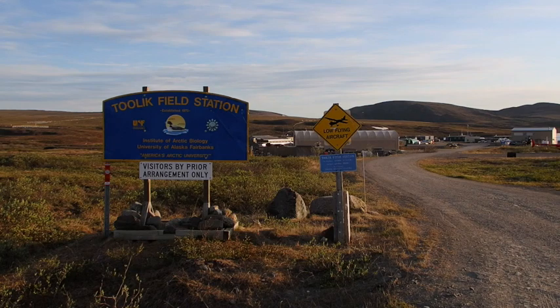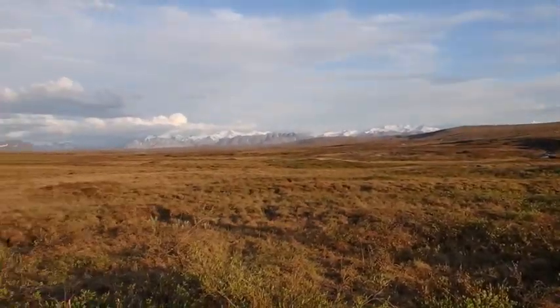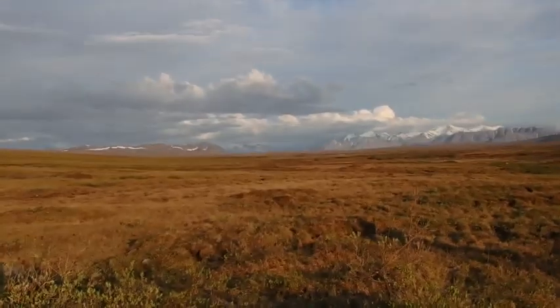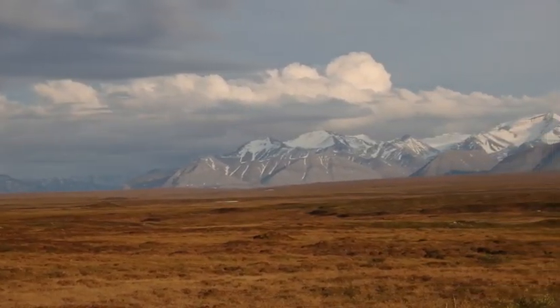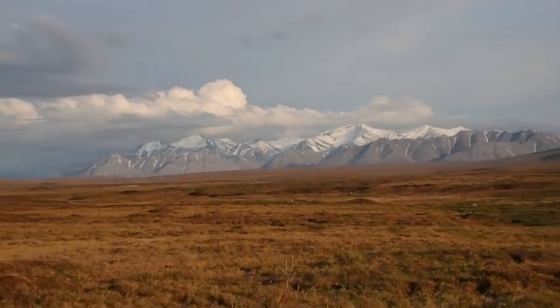Here we are at the entrance to Toolik Field Station. If you pan south, that's the Brooks Range — we crossed that on the Dalton Highway to get here. I'll zoom in so you can see those mountains. You can kind of see them there, snow-capped. And we zoom back out.